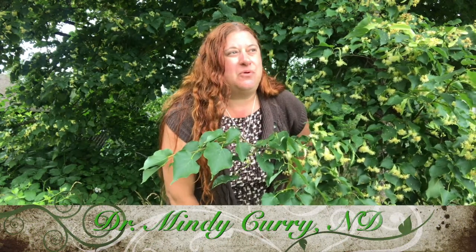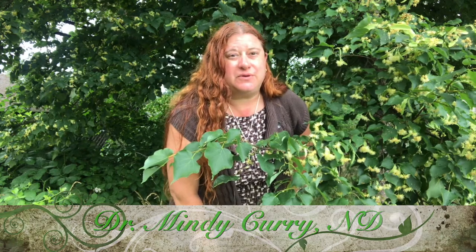Hi, this is Dr. Mindy Curry. I'm a naturopathic doctor in Portland, Oregon. I do house calls in the greater Portland area and have an office in Milwaukee.